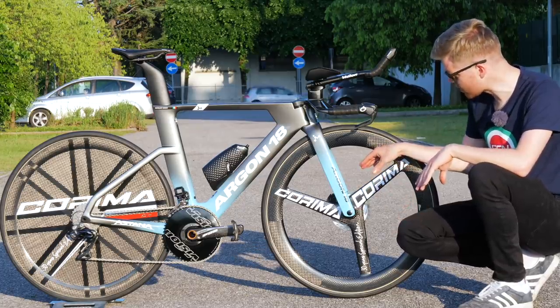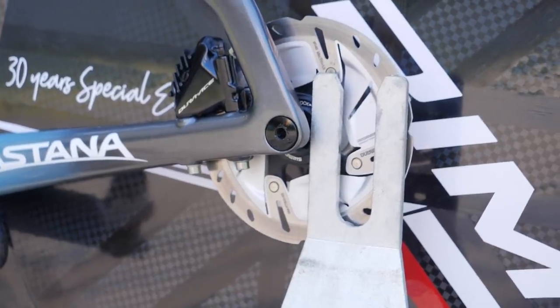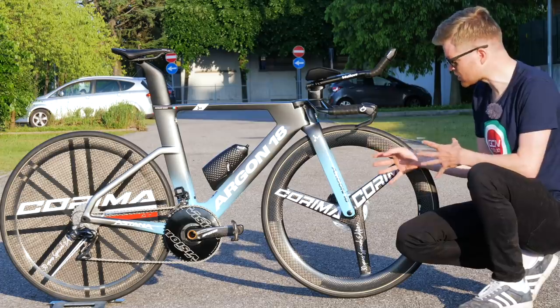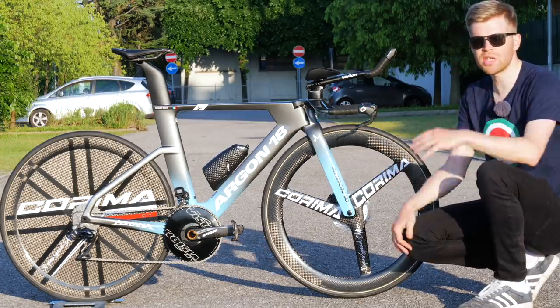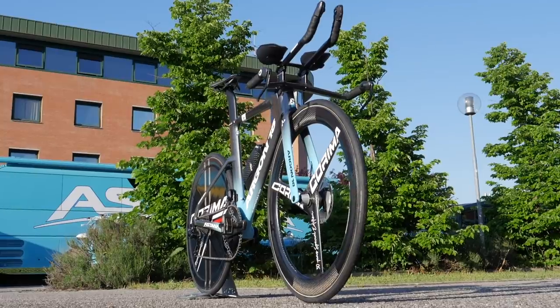We've got a 160 rotor at the front and a 140 rotor at the back. Among the teams that do use disc brake bikes, we're seeing this 160/140 configuration as a trend, and it's something that neutral service is starting to adopt as well. This could become the standard.